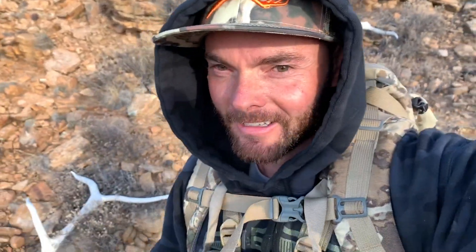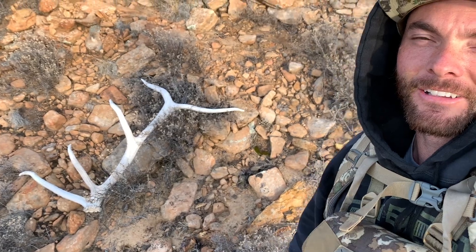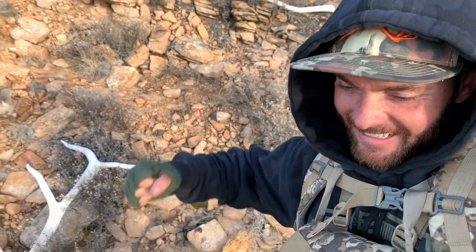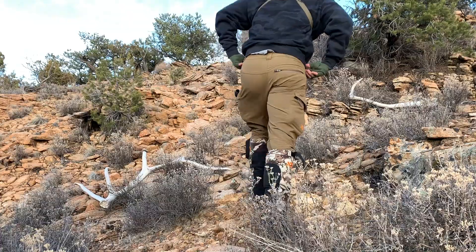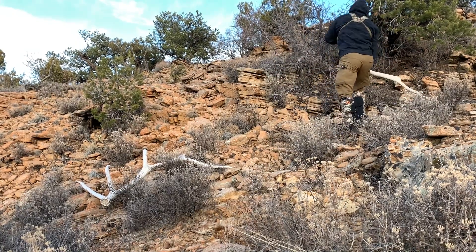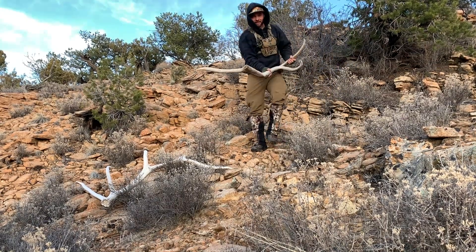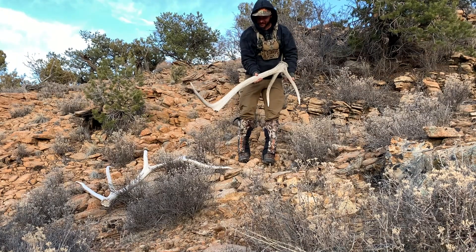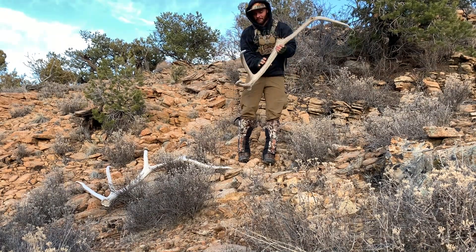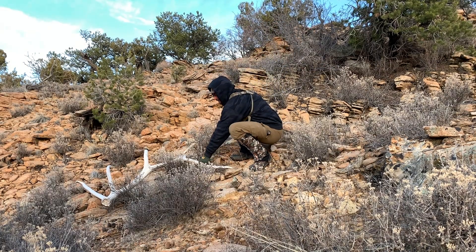There's not many sets out here that could get me this excited — I am so jacked right now. They would have been cool to find brown but they're just as cool hard white. That is legit — look at that set! It just seems like nothing's there because it's busted, just a big old fat main beam, but this side is good.